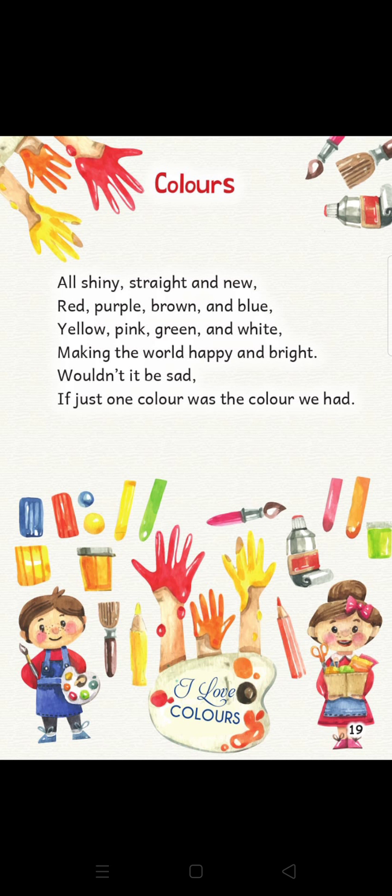Old, shiny, straight and new. Red, purple, brown and blue. Yellow, pink, green and white — making the world happy and bright. Wouldn't it be sad if just one color was the color we had?